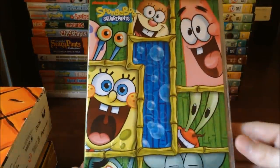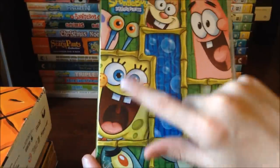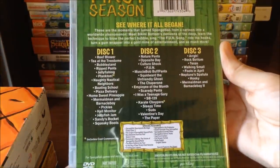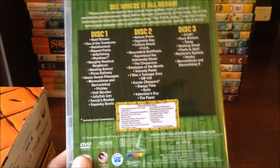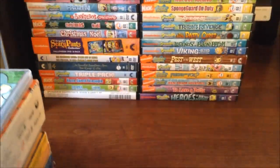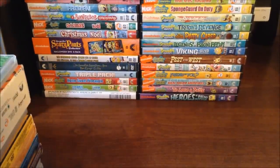And then we're on to the complete first season, with Sandy, Patrick, Mr. Krabs, Squidward, Plankton, Spongebob and Gary all around a number one on the cover. At the back there are all the episodes — some of the best episodes in Spongebob are from season one. That covers all my seasons of Spongebob. I know I'm missing season three but I'm planning on getting it soon, so look out for that video.